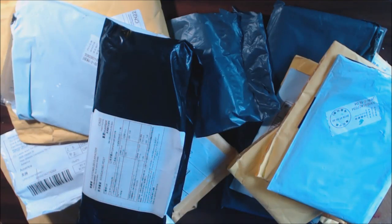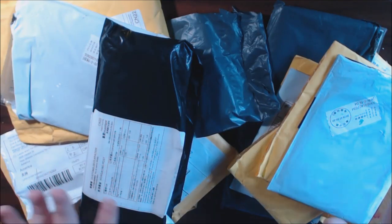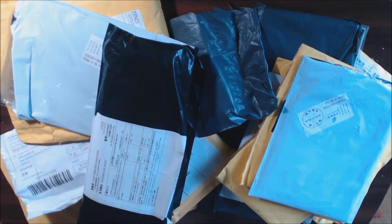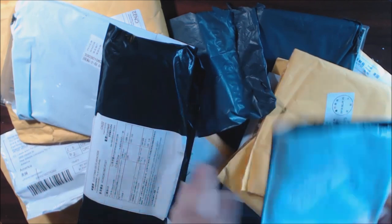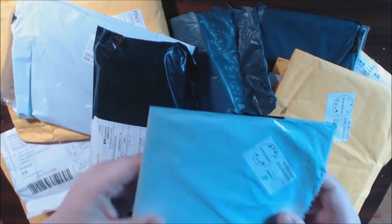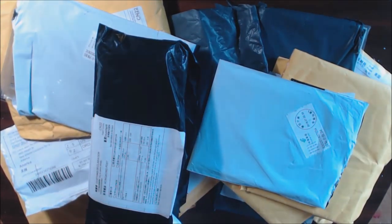Hey guys, I have a new kind of haul today. This is an AliExpress haul. My daughter got me into AliExpress and the Wish app. I started noticing all these little packages coming in the mail and she was getting all these cute little things. She was telling me how cheap they were and every day she was like Christmas. She had so many fun little packages.